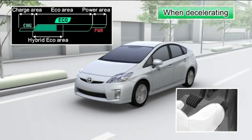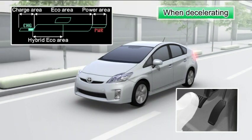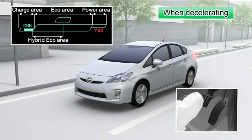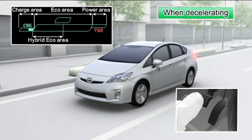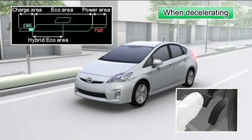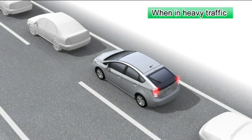When decelerating and braking, gradually depress the brake in good time. The bar moves to the charge area, and more of the electric energy generated when decelerating can be restored via the regenerative brake. At times that require repeated accelerating and decelerating, such as in heavy traffic or when waiting at traffic lights, fuel consumption worsens. Before departing, check traffic information and avoid heavy traffic as much as possible.